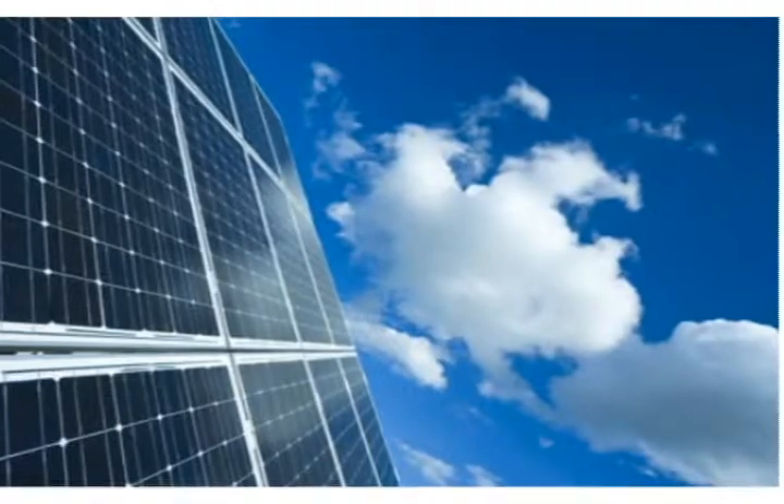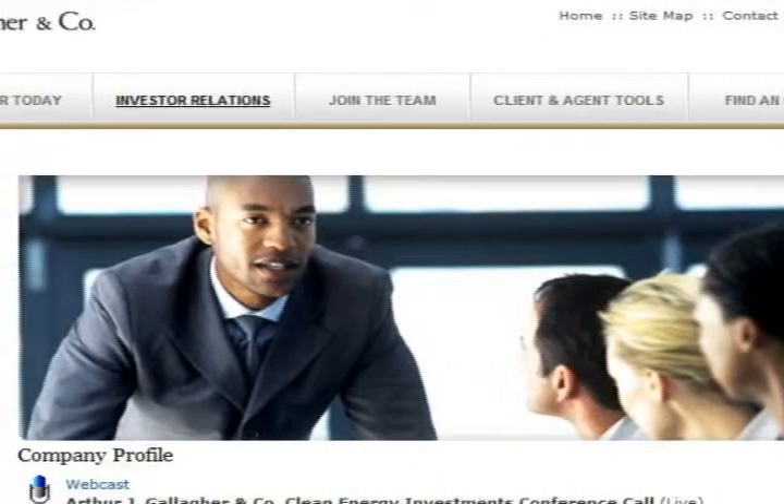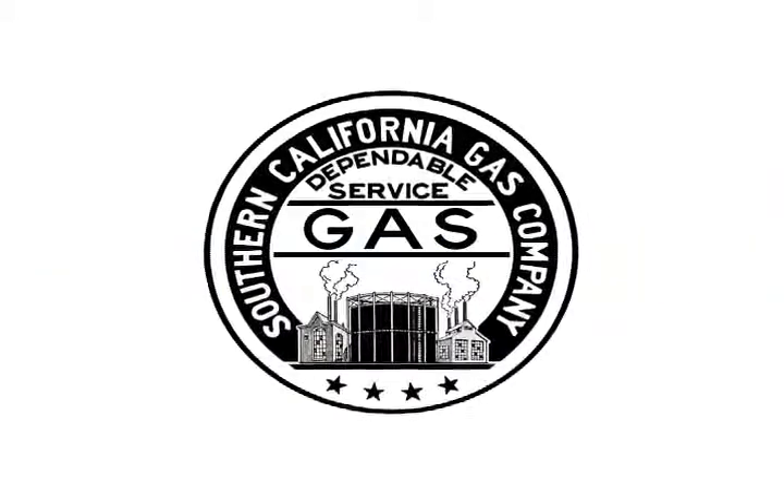Arthur J. Gallagher & Company will hold a special conference call on April 11, 2012, to provide educational and background information on the company's clean energy investments. Anyone has the chance to see this call either as live or as a replay through the Investor Relations section of Gallagher's website at www.ajg.com.